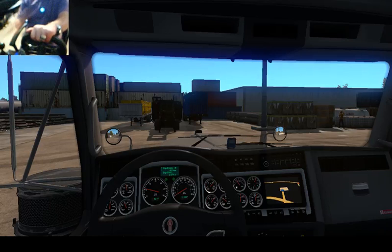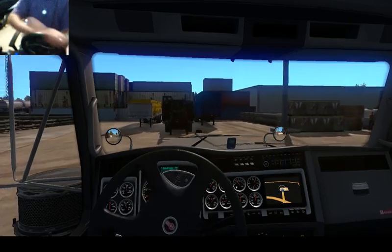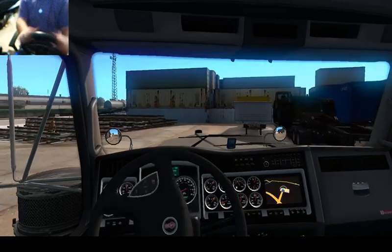Hello everyone, Kevin A. Creeden here, hauling a load today in this wonderful truck. You see this right in front of us? This stack of bricks? Yep, that's what I'm hauling.